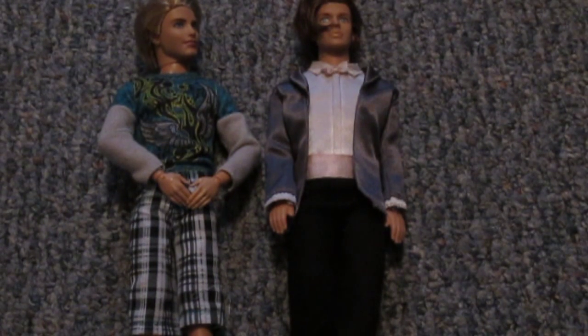When it comes to Ken dolls, look no farther than Mattel, because I'm pretty sure they're one of the only brands that have boy dolls.